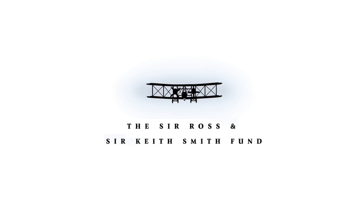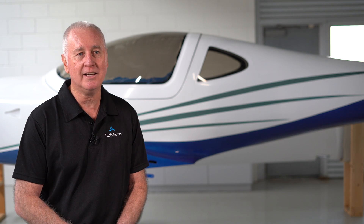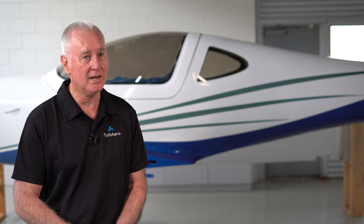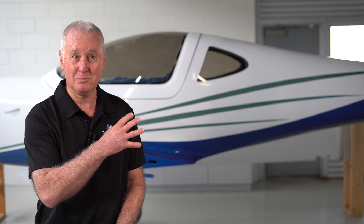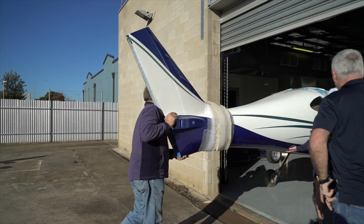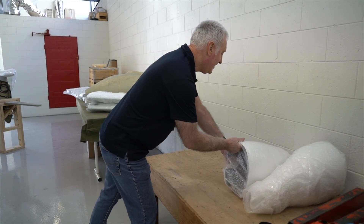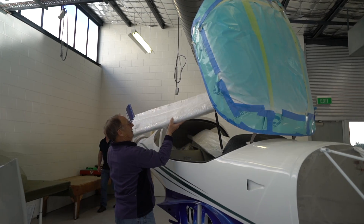For this particular aircraft, we purchased it with some support from the Sir Ross and Keith Smith Fund here in South Australia. A university student from the University of Adelaide and myself went across and participated in the Builder Assist program to actually build the aircraft, so I can proudly say that part of this is my work. We then had it shipped to our facility here in Adelaide where we intend to install the engine once we've completed the development program.